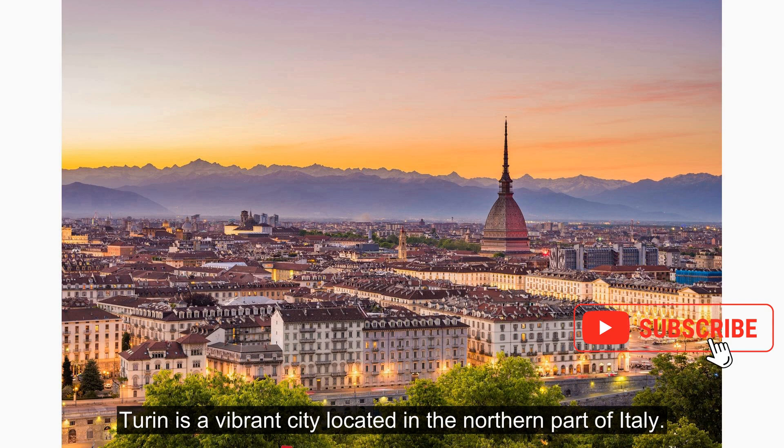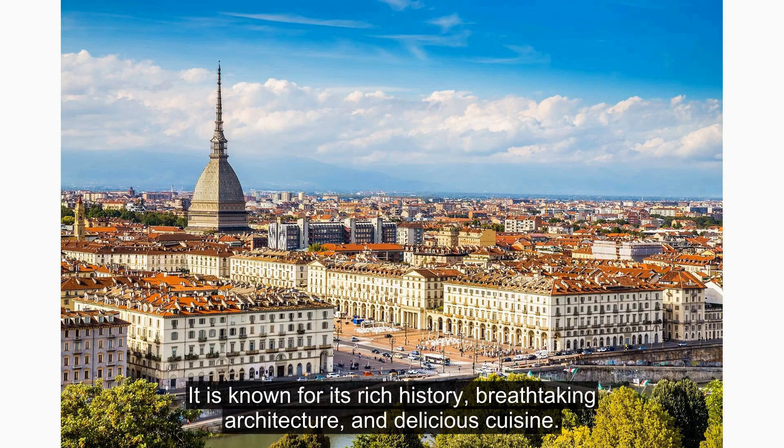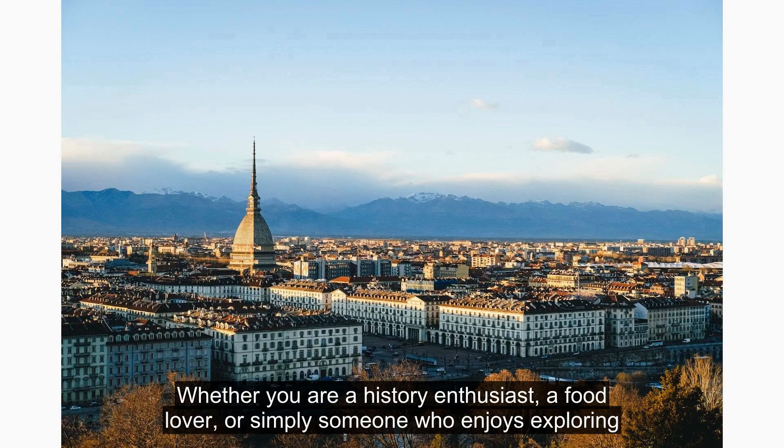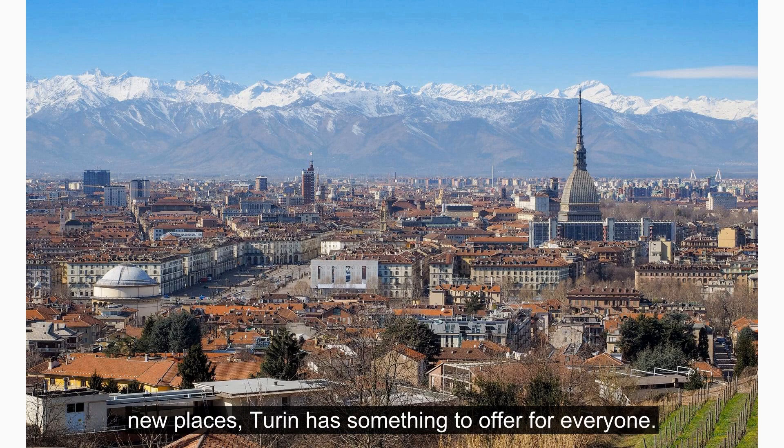Turin is a vibrant city located in the northern part of Italy. It is known for its rich history, breathtaking architecture, and delicious cuisine. Whether you are a history enthusiast, a food lover, or simply someone who enjoys exploring new places, Turin has something to offer for everyone.